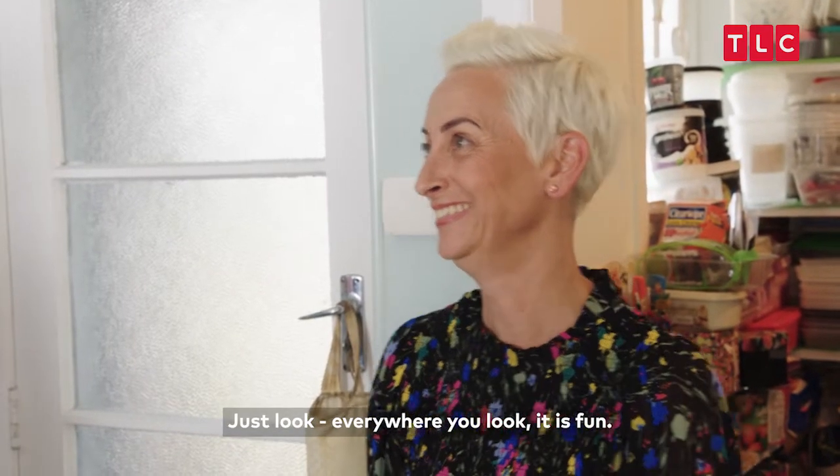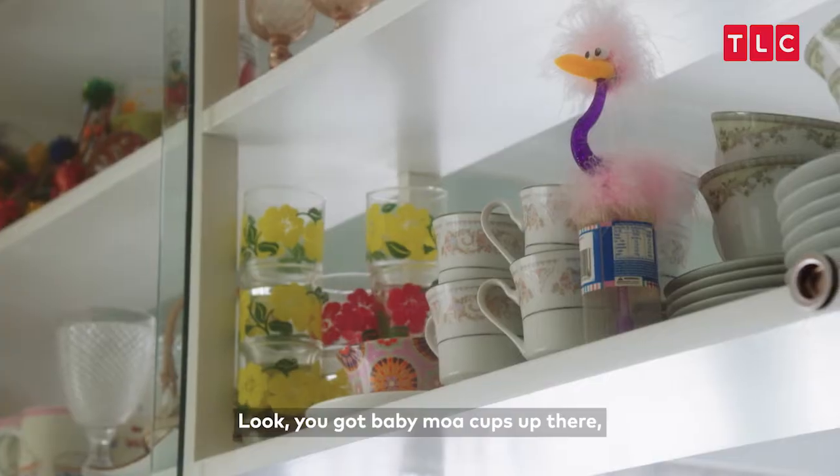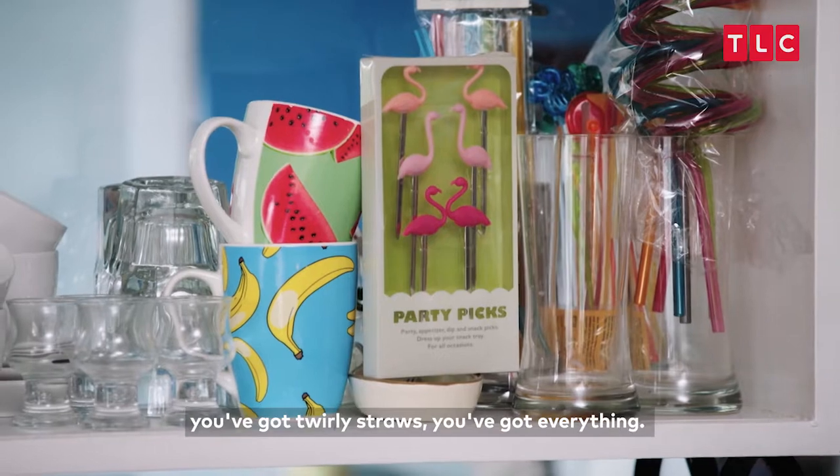Just look — everywhere you look is fun. This kitchen is set up for every occasion. You've got baby mower cups up there, you've got twirly straws, you've got everything.